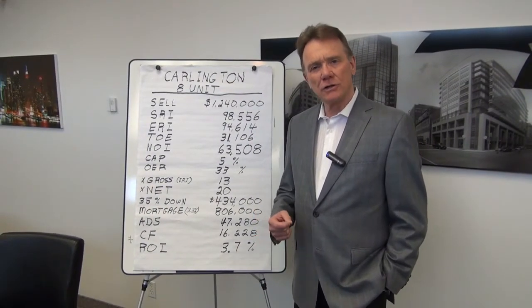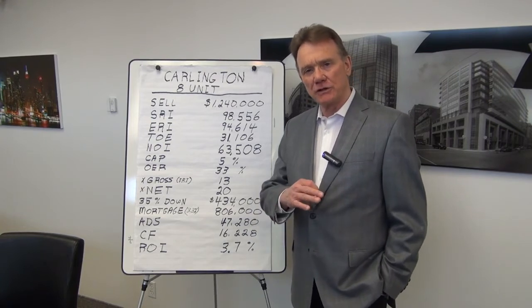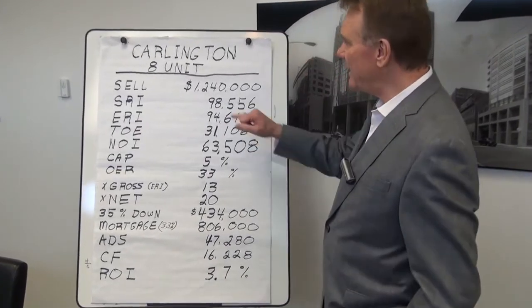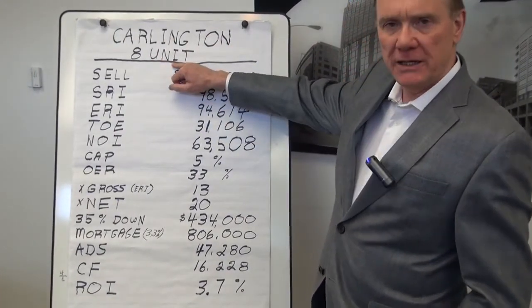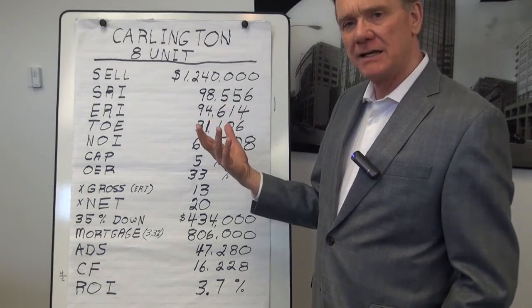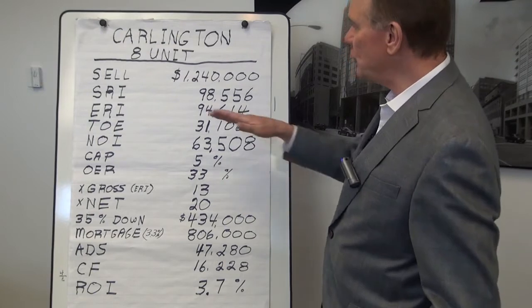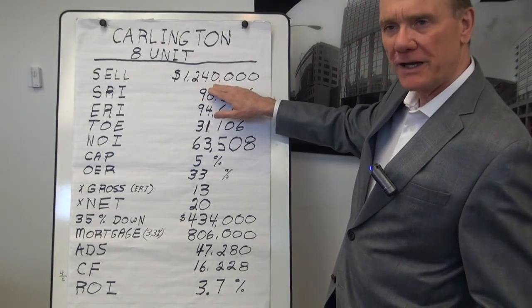This month I thought we would take a look at a larger building that sold, because previously we've looked at the financials on three and four unit buildings. There was a sale in the Carlington neighborhood — an eight-unit building. I did not see the building, but from what I've read and heard, it was actually quite a nice building and really well taken care of. This property sold for $1,240,000.